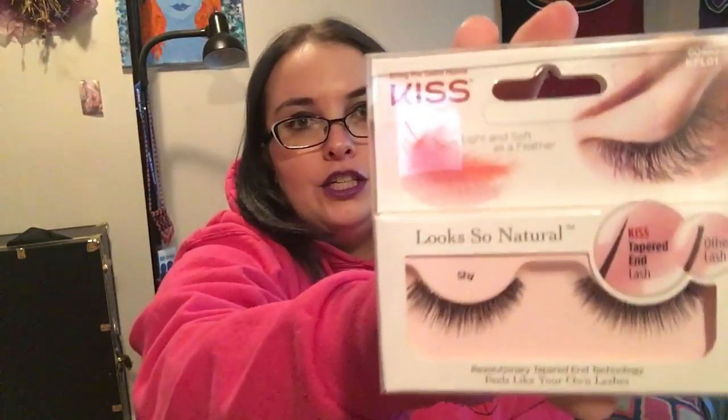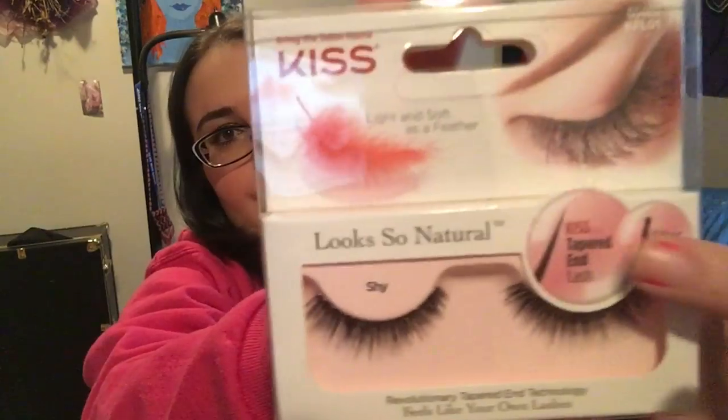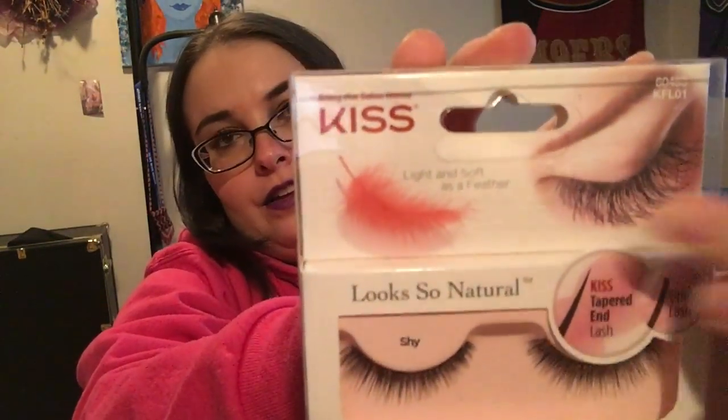On to my next thing — I'm gonna go ahead and give these a shot: Kiss eyelashes. Look, they're fancy because they have a tapered look. I will let you guys know how I like these as well.